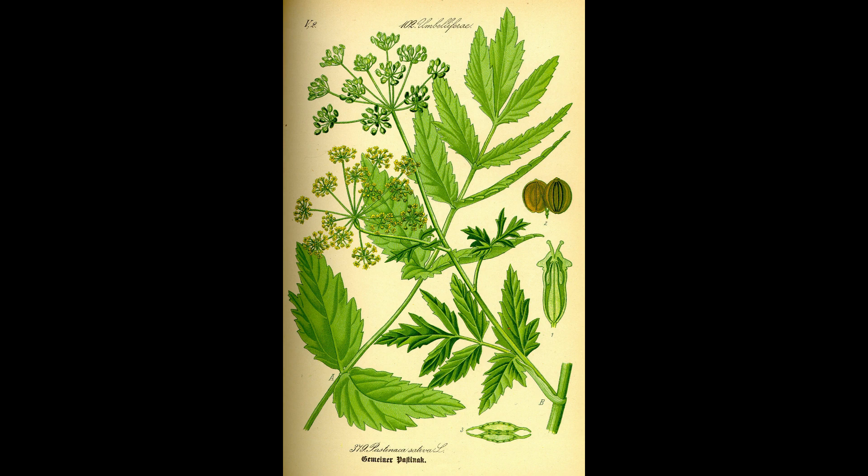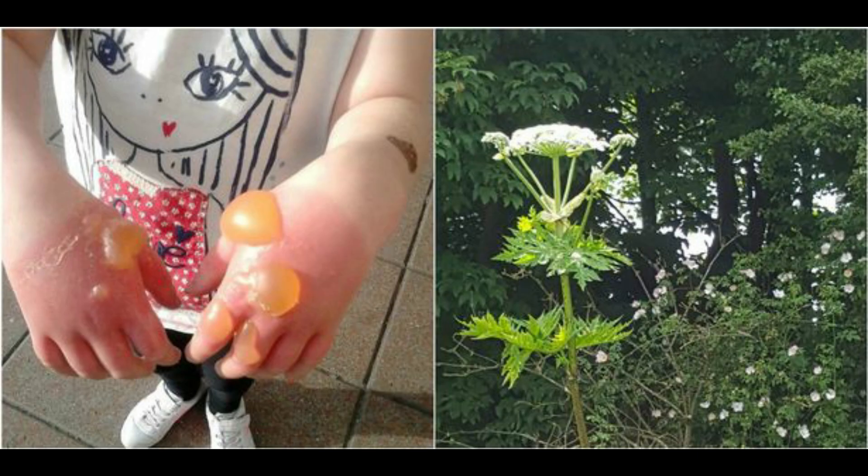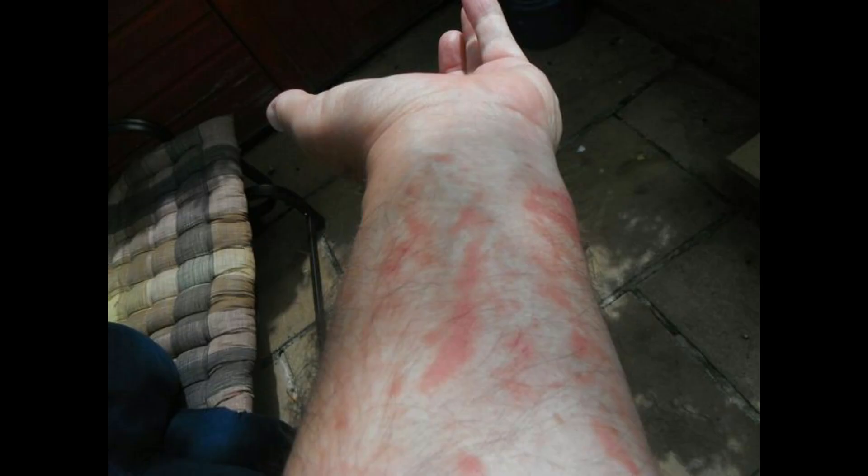The sap contains toxic chemicals known as photosensitizing furanocoumarins, which react with light when in contact with human skin, causing blistering within 48 hours. Effectively, the toxic sap prevents the skin from protecting itself from sunlight, which can lead to very bad sunburn and scarring.